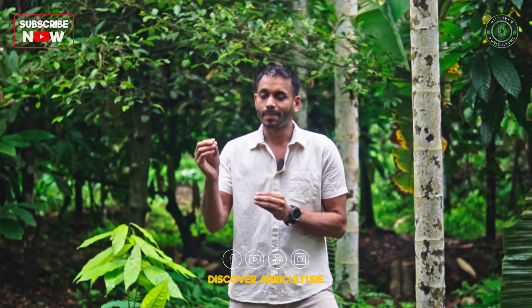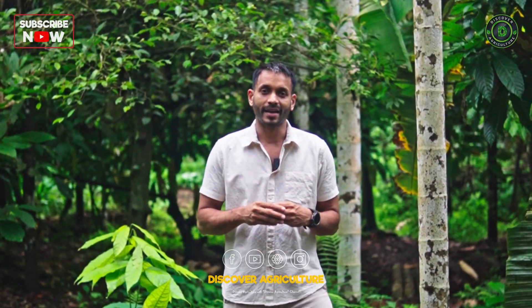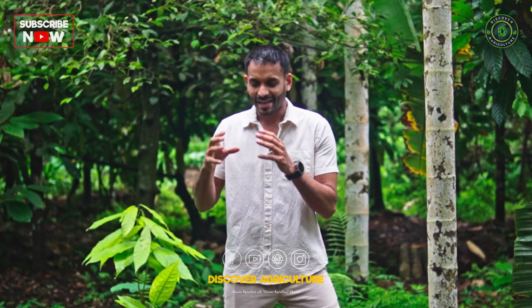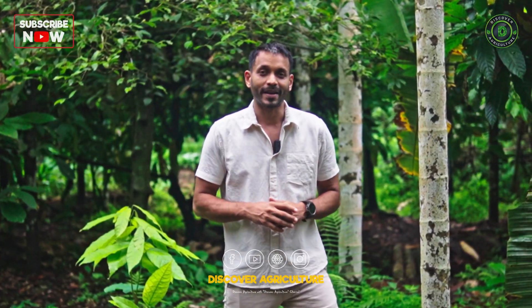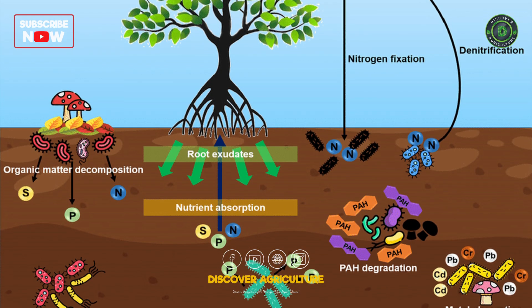These tubular structures assist the plant roots in getting all the nutrients from different places — not just nutrients, but also water and information about biotic and abiotic stress from various locations. It also helps in building the plant's immunity, especially arbuscular mycorrhizae, which is a type of fungi.